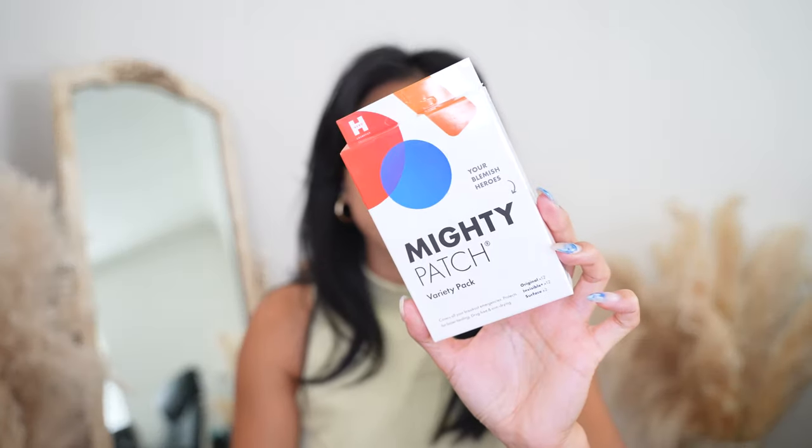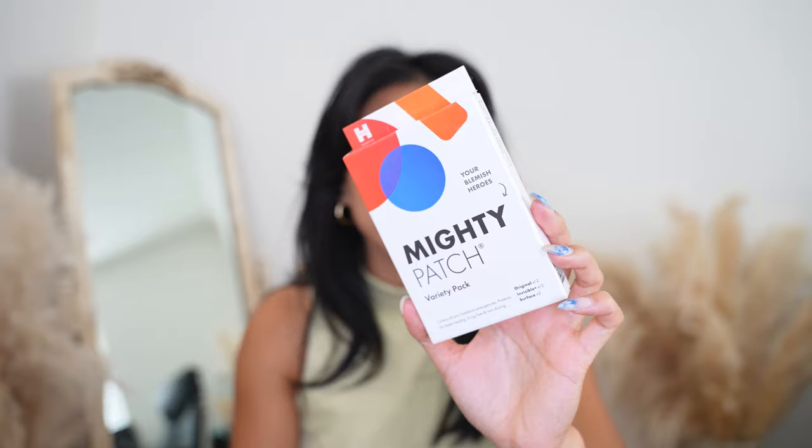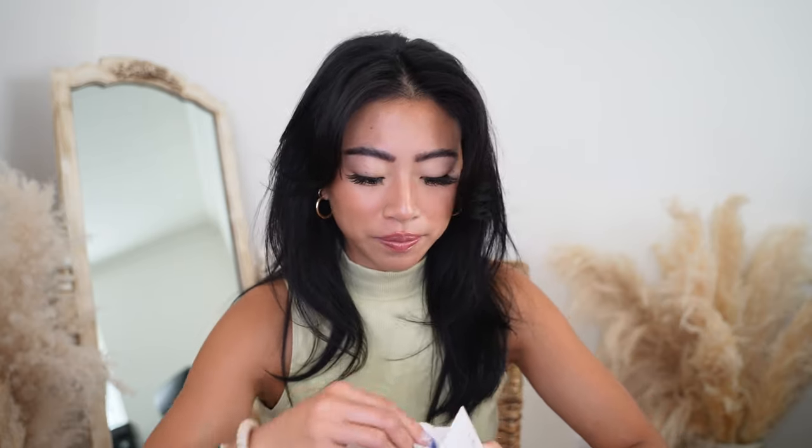The first product I want to talk about is the Mighty Patch pimple patches. This is actually the variety pack, so there are lots of different ones within this pack. These pimple patches are only seven dollars — so affordable. I actually save pimple patches for whenever I have those really deep, big under-the-skin blemishes, and pimple patches are great because they really help to reduce the size of them overnight.